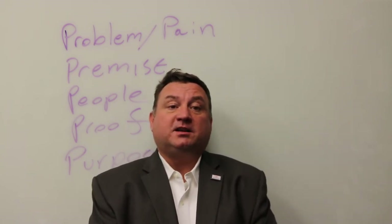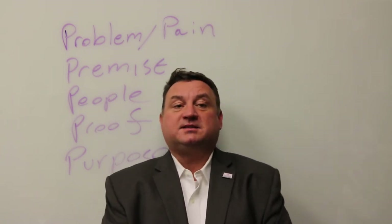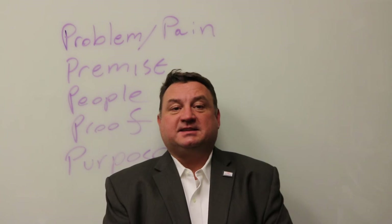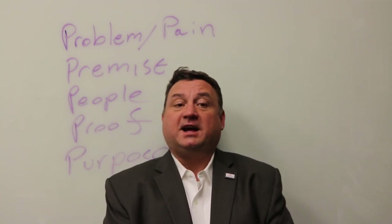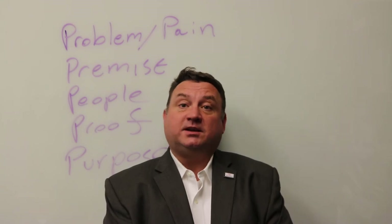The third part of an elevator pitch is where you explain why you're important. We call this the people section. In this section you might say that you have had a lot of experience washing cars for charity events and you're planning on turning it into a business.